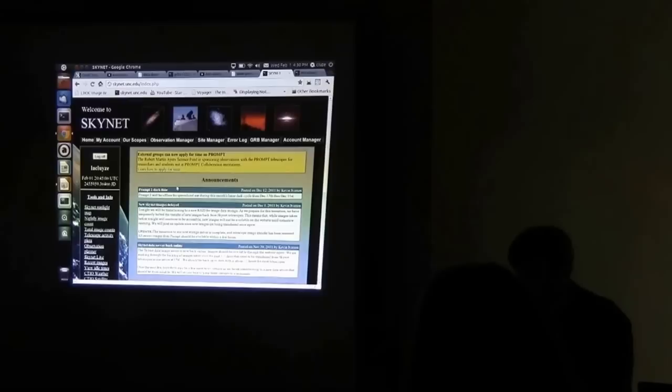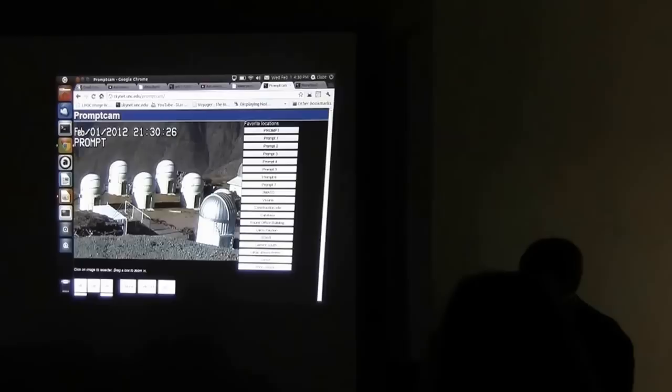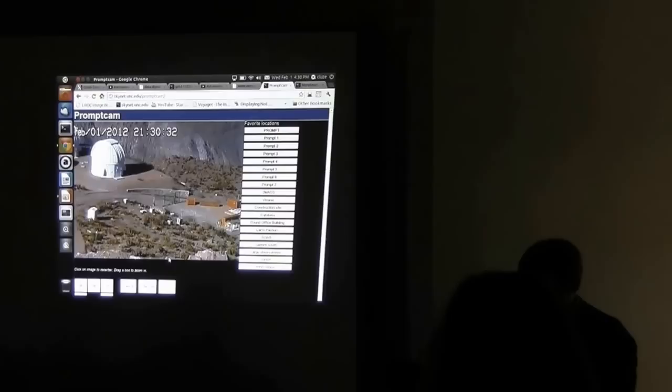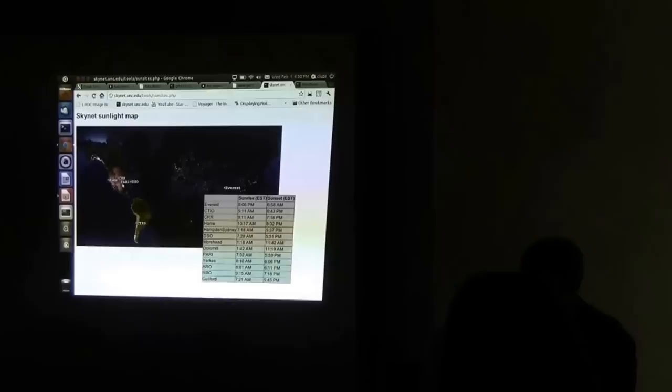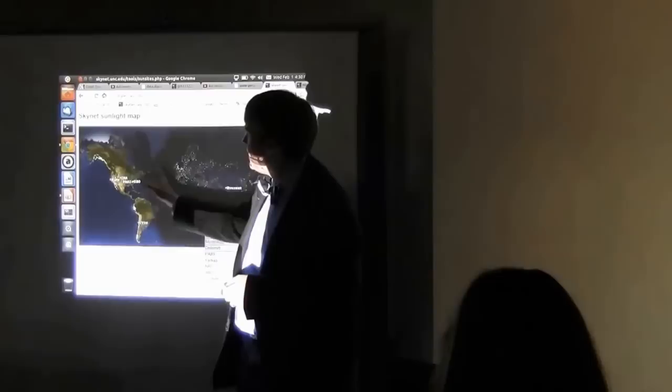Before we go to the Observation Manager, I want to point out a couple of other tools. On the left-hand side under Tools and Info, you can look at the Prompt webcam — here's a live view from Prompt right now. This dome here is Prompt 7 that just got built; there's not actually a telescope inside it yet, we're shipping it down. We also have a map updated every time you refresh the page, showing that terminator line between day and night. It's not yet nighttime in Chile, and it's not nighttime here — those mesh up well.